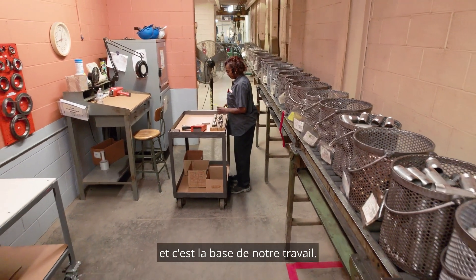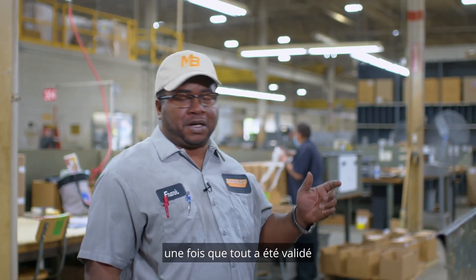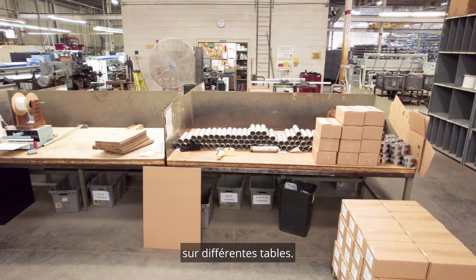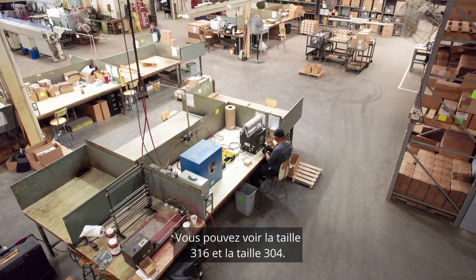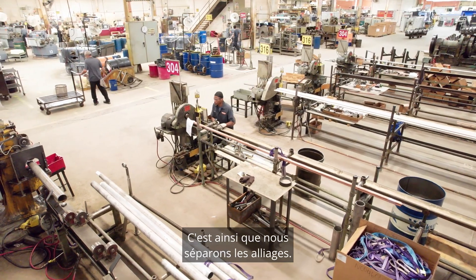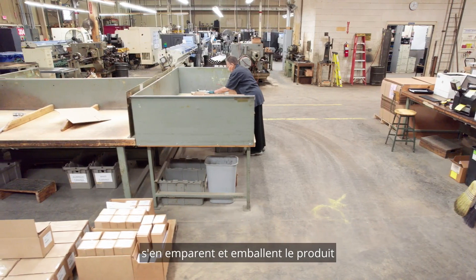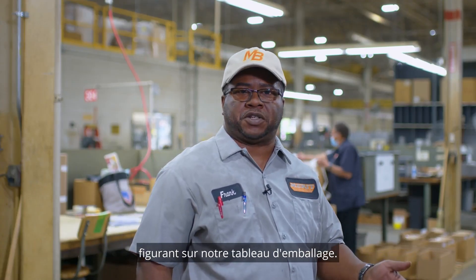Here in the packaging department, once everything clears our QI process, parts come around and we dump them on the different tables. You might see 316 signs and 304 signs — that's how we separate the alloys. Once the parts are dumped, the packers will pick up and package the product according to whatever box dimensions are on our packaging chart.